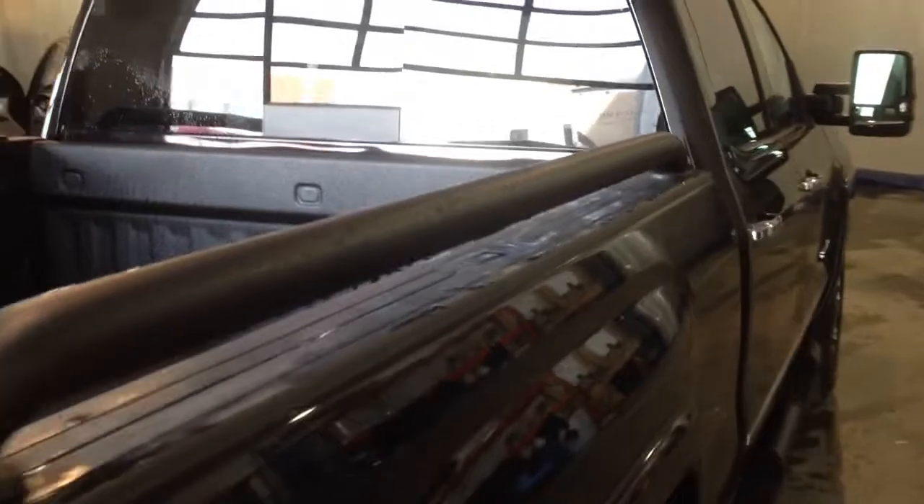It also has bed rails, a spray-in bed liner, and a power sliding rear window. Give us a call down at Davis Chevrolet and book your test drive today.